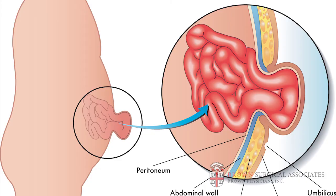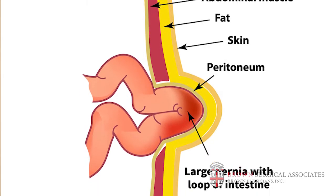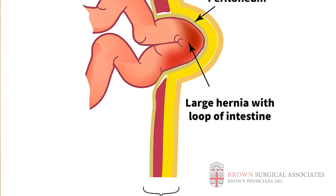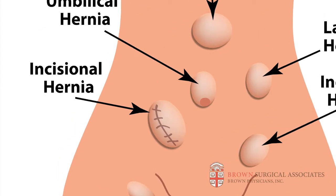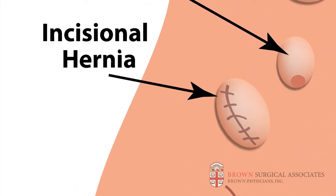It can be a simple umbilical hernia, or a hernia at the belly button. It can be a hernia that arises through weaknesses in the abdominal wall musculature, or it can be a hernia resulting from a previous incision from surgery. All of those are considered ventral hernias, and they're all approached in varying ways and with different degrees of nuance.